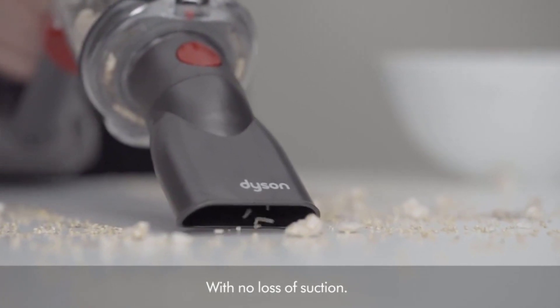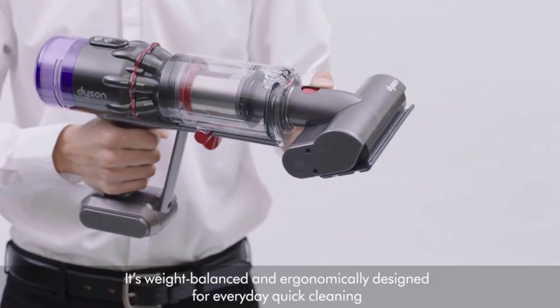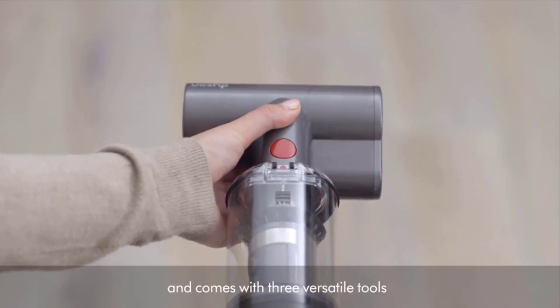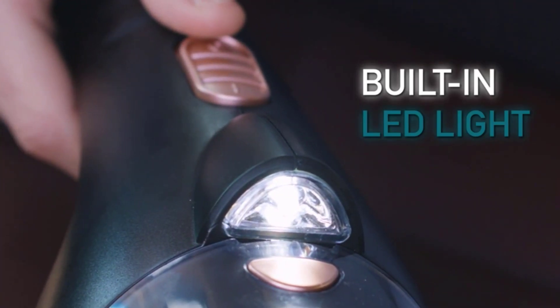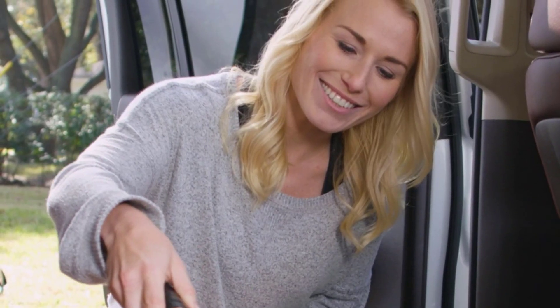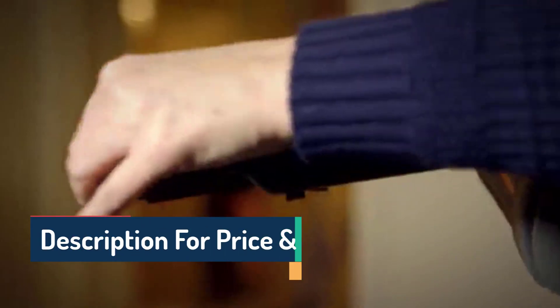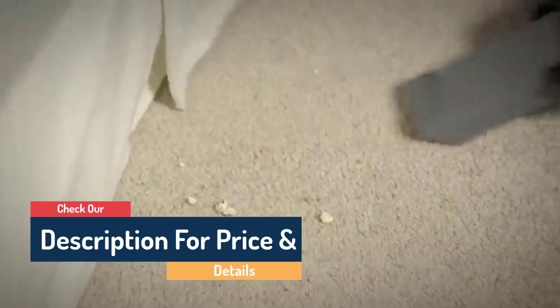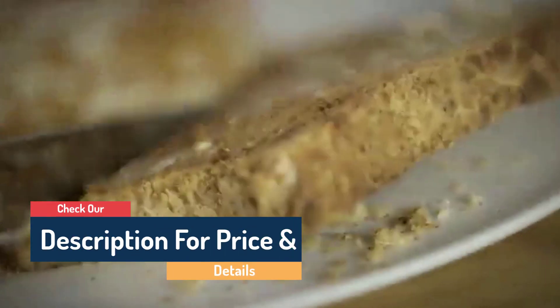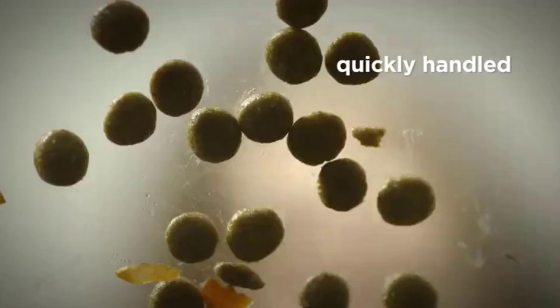Handheld vacuums are a great option if you're looking to clean small spills around the home. We've tested over 105 vacuum cleaners, and below are our recommendations for the best handheld vacuums to buy. These picks are selected based on their performance on different surfaces, their feature set, battery life, and price. If you want to see their price and find out more information about them, you can check our links in the description below.